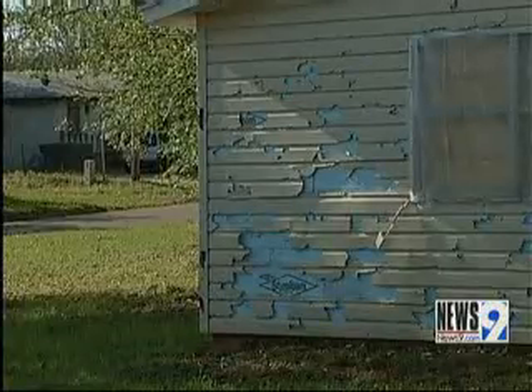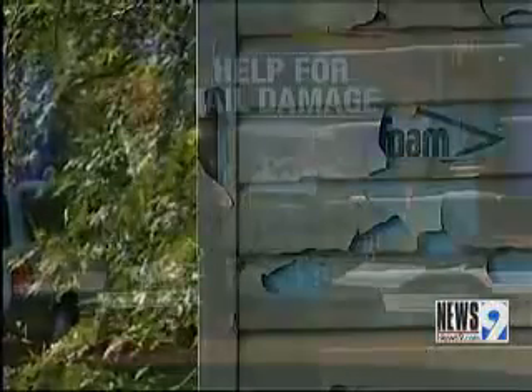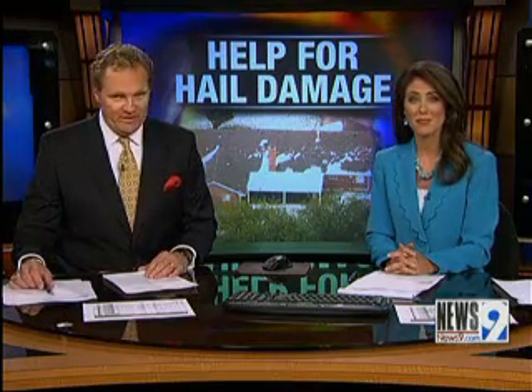In the city, chunks of ice the size of baseballs — we all remember that. It pummeled everything in its path. A lot of families here in the metro are still busy trying to make those home repairs. If you don't have a lot of money and maybe no insurance, there is a way to get your home fixed, and it might not cost you anything.